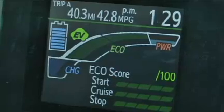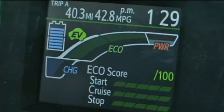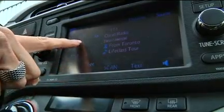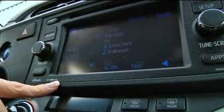The EcoScore display contributes to efficient driving by allowing you to gauge your driving style and improve your miles-per-gallon results. The information panel displayed current battery level, average fuel economy, trip miles, as well as the time.